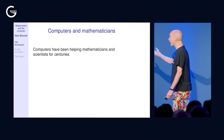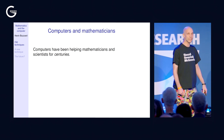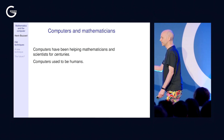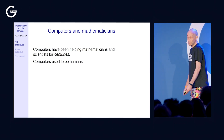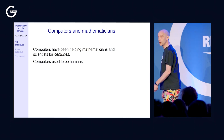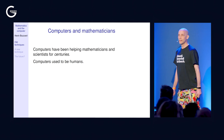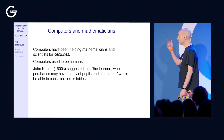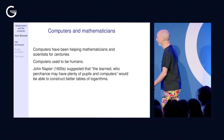Computers, rather surprisingly, have been helping mathematicians and scientists for centuries — which is funny because you kind of think they haven't really existed for centuries. But actually, the word 'computer' used to refer to humans. In fact, computers were often women because women were cheaper — they needed less pay. John Napier in the 1600s is proof that computers used to be humans.